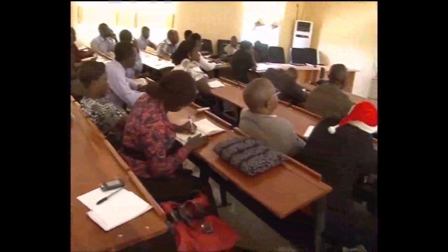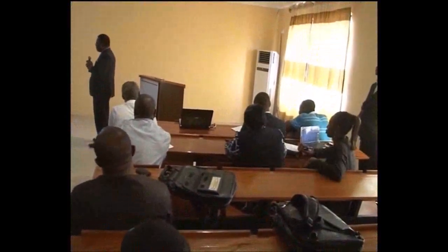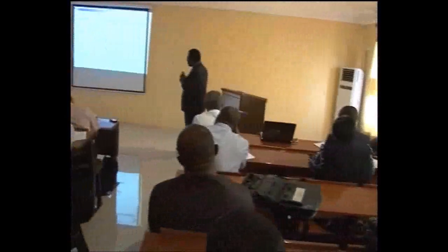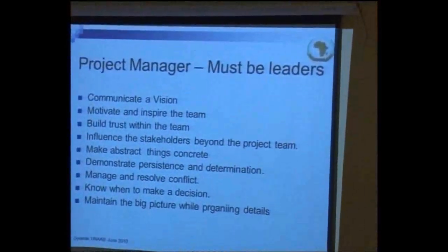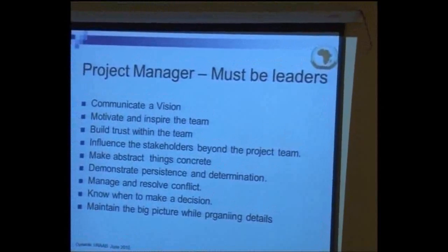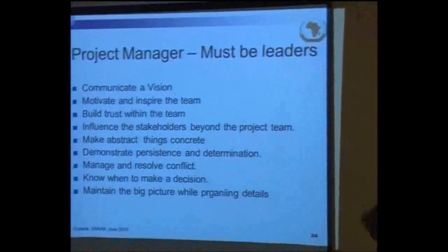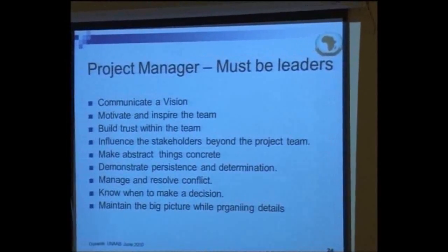The project manager cannot succeed without having a vision and communicating that vision behind the project. It is a daily communication. You want to remind yourself, motivate and inspire the team, build up trust within the team, influence the stakeholders beyond the project team, demonstrate persistence and determination, manage and solve conflicts, know where to make decisions, and maintain the big picture of your vision for embarking on the project.